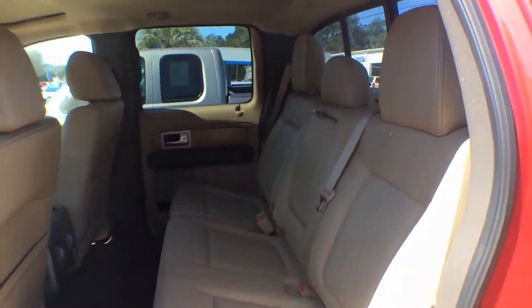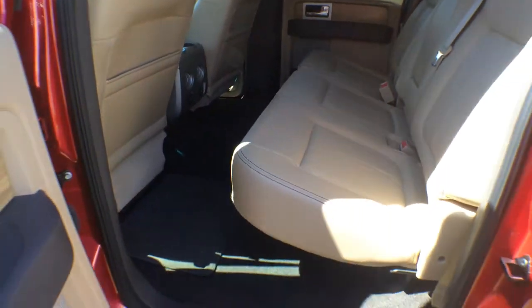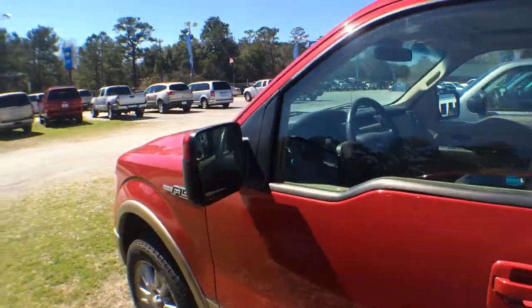Plenty of room in the back — again, full four-door size, tons of room for sure. What a beautiful truck, and still under the factory warranty.